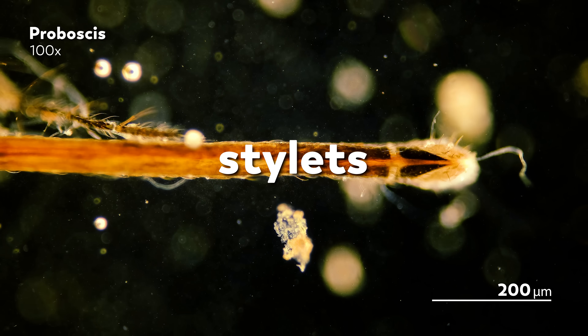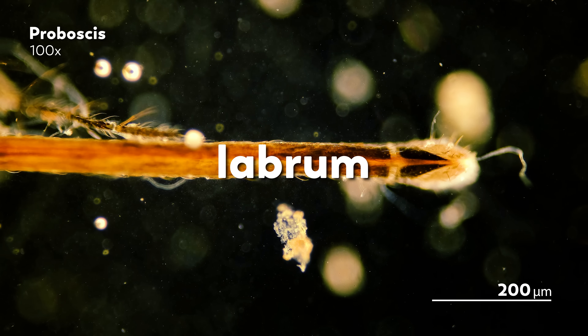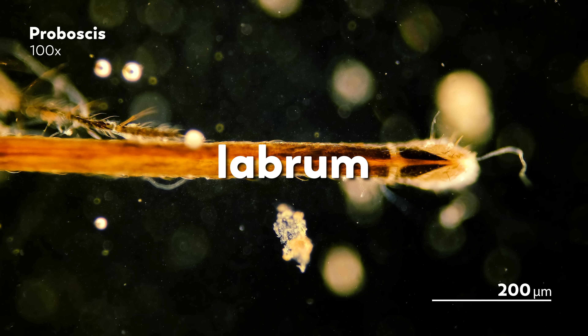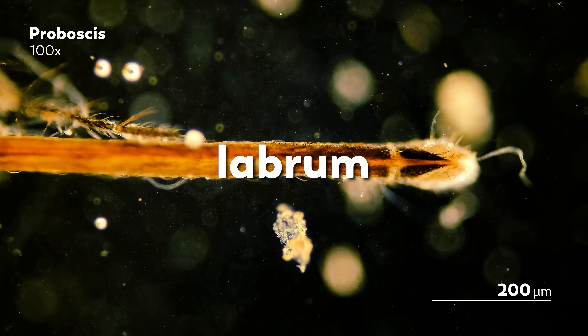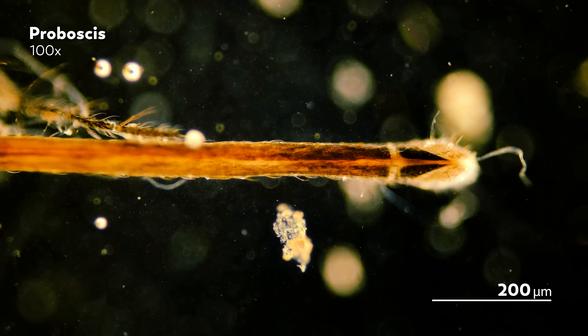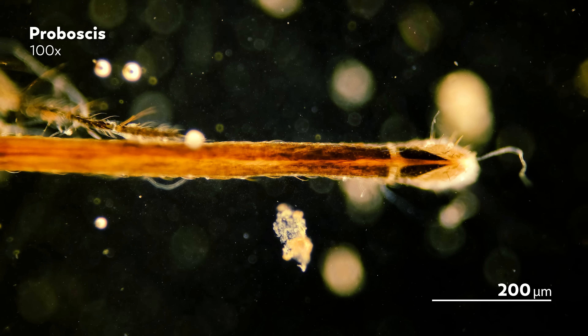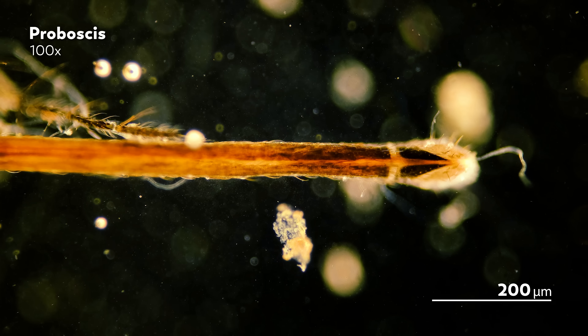But in reality, it is a complex machine made up of six thin spear-like structures called stylets. Two stylets hold the tissue apart, while another pair act like drill bits digging through our skin. And then a stylet called the labrum sniffs out blood vessels using receptors that turn our body's chemistry into a map. And when it does find the vessel, the labrum converts itself into a pipeline, carrying blood to the mosquito.